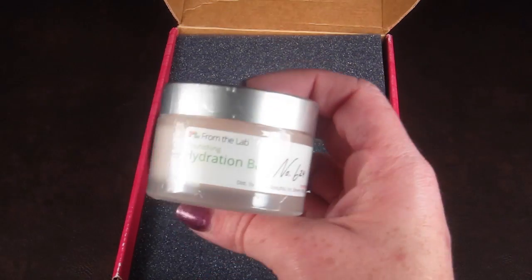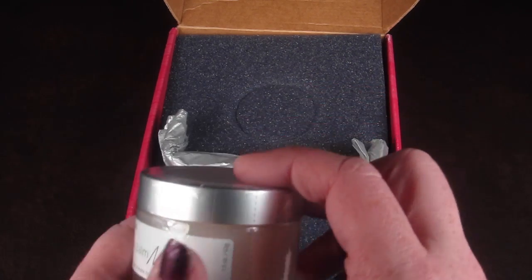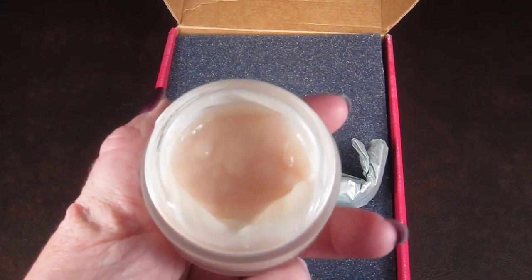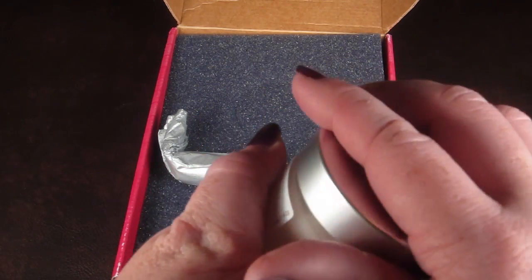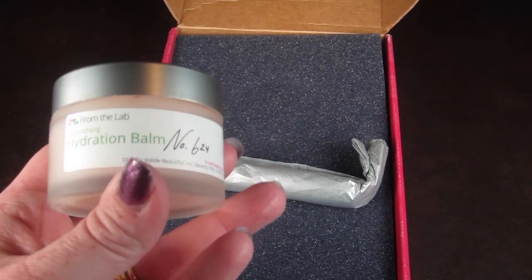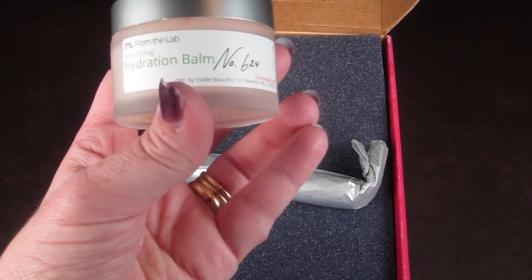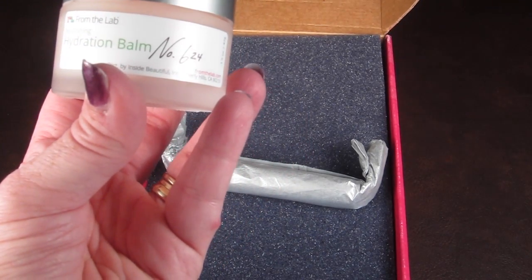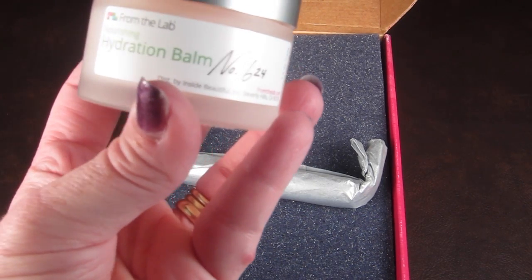This is the From the Lab Nursing Hydrating Bomb, number 624. Let me open it so you can see what it looks like. This can be a cleanser, a treatment, or a quick pick-me-up. It is an all-in-one hydrating formula that fills in fine lines and rejuvenates damaged skin to maintain a youthful appearance.